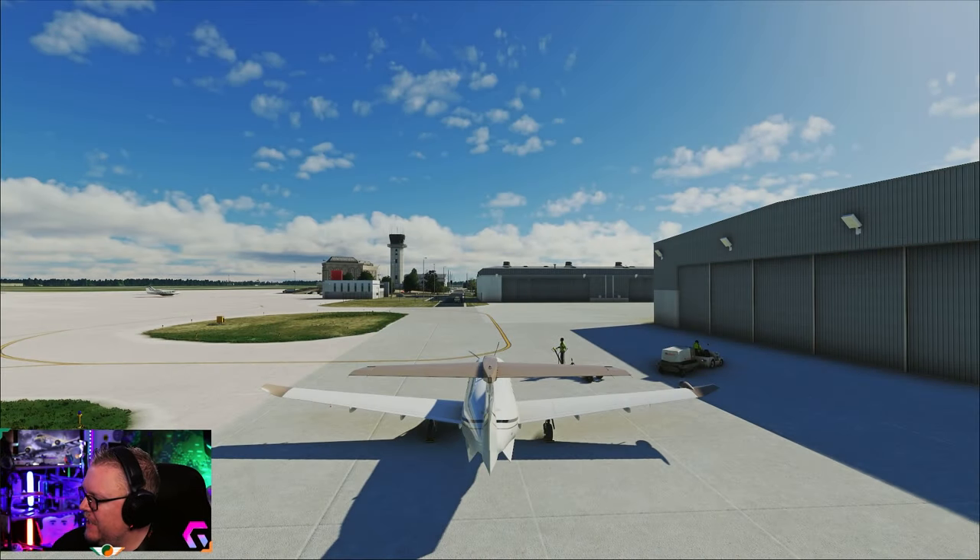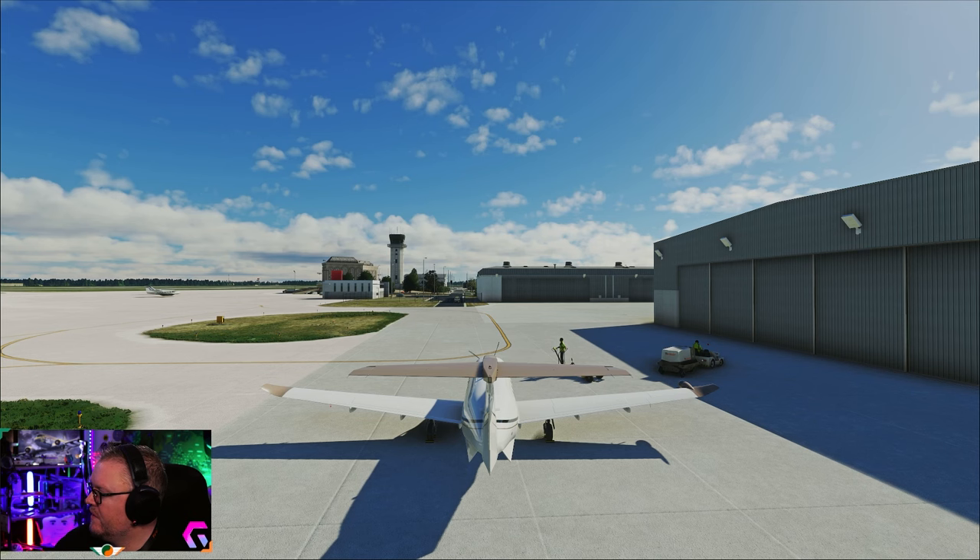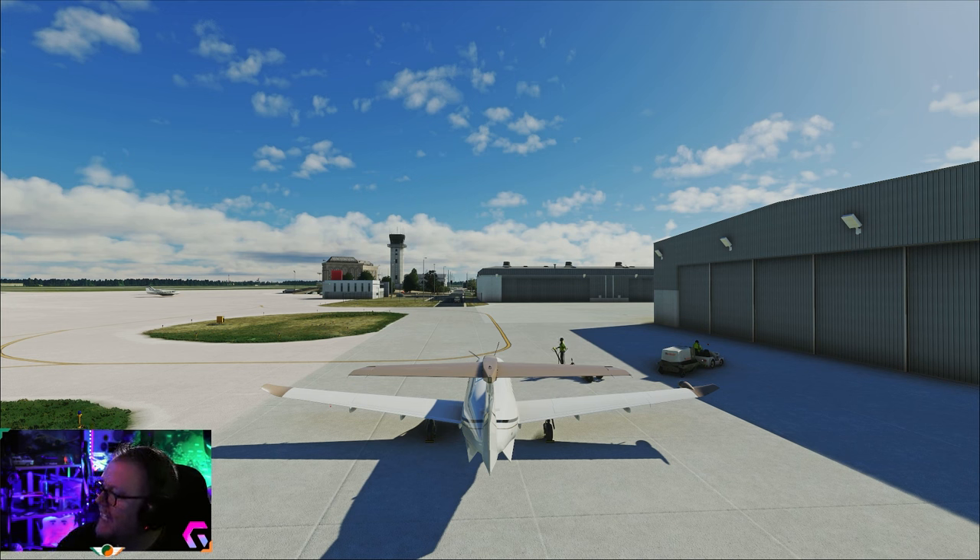We're moving on to the scenery here and this is a brand new scenery, currently not released yet but it's coming very very soon. It's from Flight Effects, the developers who brought us the iconic Vision Jet. The upcoming release is Kilo Delta Papa Alpha, DuPage Airport, which is slated for release next week and it's going to be available on the marketplace.